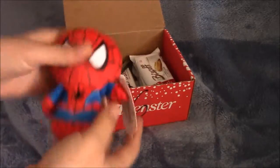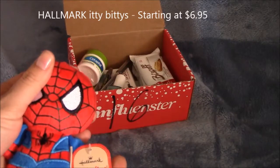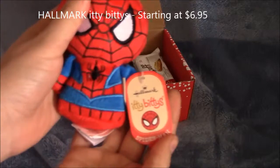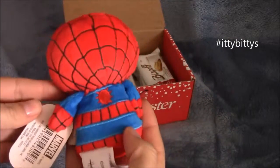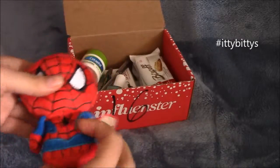It looks like on top we got the Itsy Bitsy Spider-Man from Hallmark, and it's just about the size of my hand, and that's what the back side looks like.